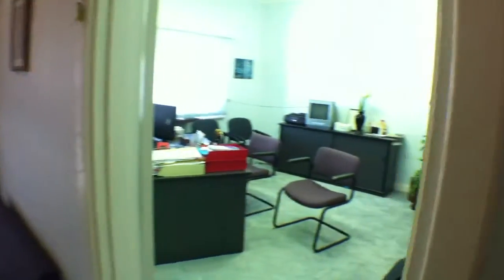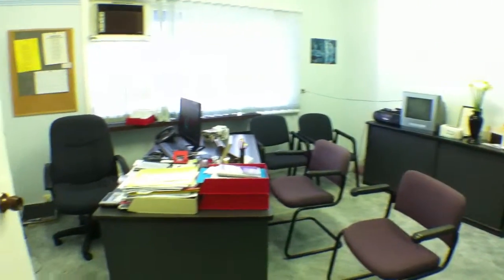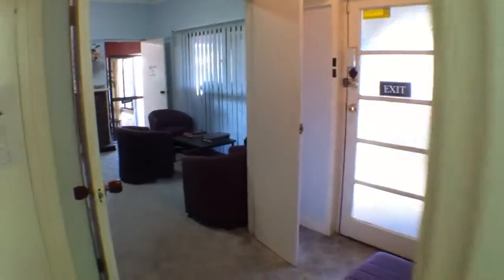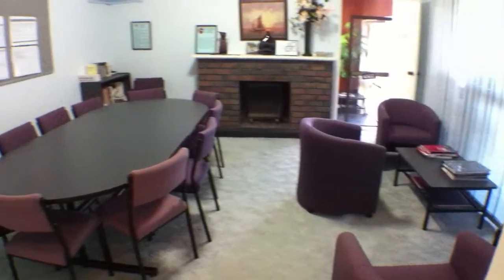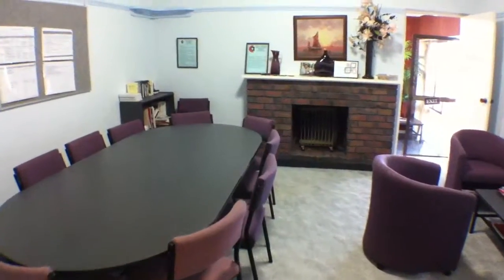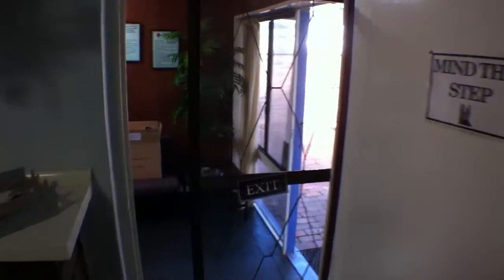This is probably the largest office space. And then we have the central conference room. And that is full circle — back to reception.